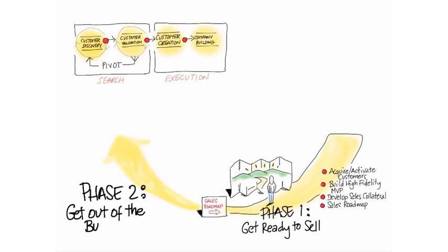And then you get out of the building, physically or virtually, and you try to get out and sell and see if you get users or payers or both.